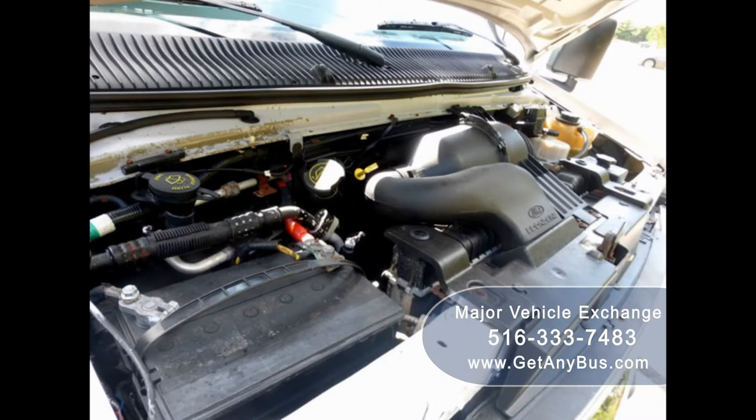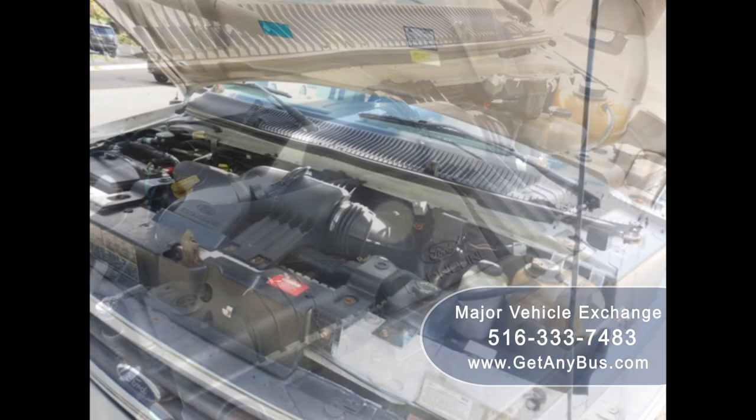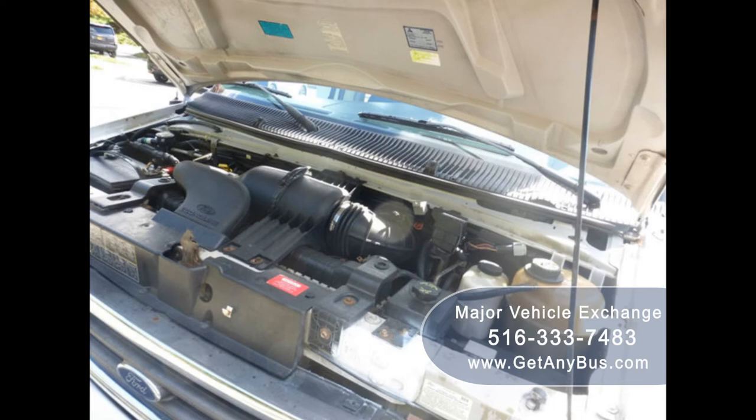It has a 6.8-liter V10 Triton gas engine which delivers superb power and performance under load. All electrical and mechanical equipment is in proper working order.